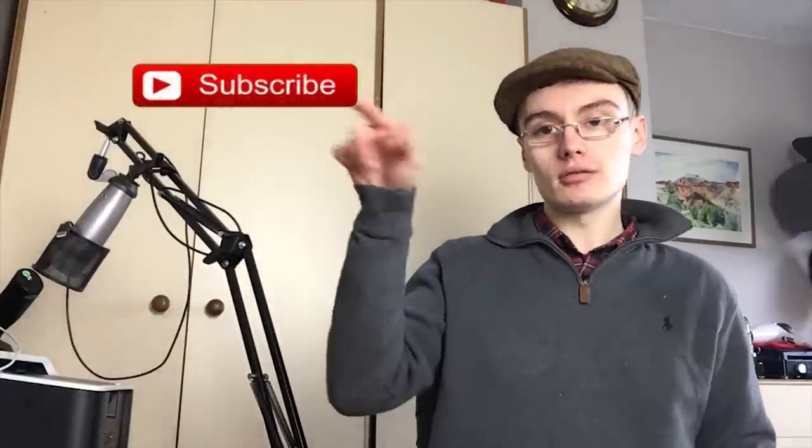Anyway, I've rambled a lot now so I'll leave it there. If you enjoyed it please do subscribe to the channel, and if you liked the video please give it a like below. If you have any comments, questions, or queries about anything you've seen today, drop a comment below. With that being said, I will see you in the next one — see you very soon guys!